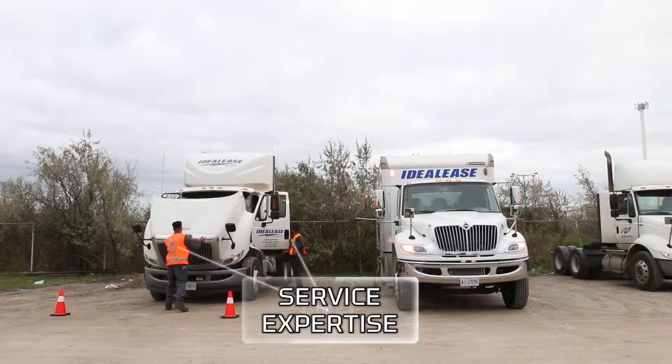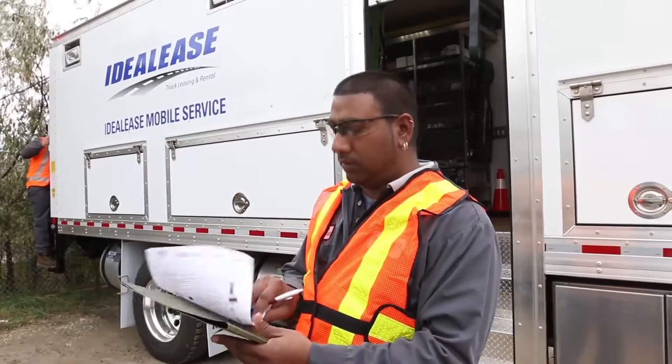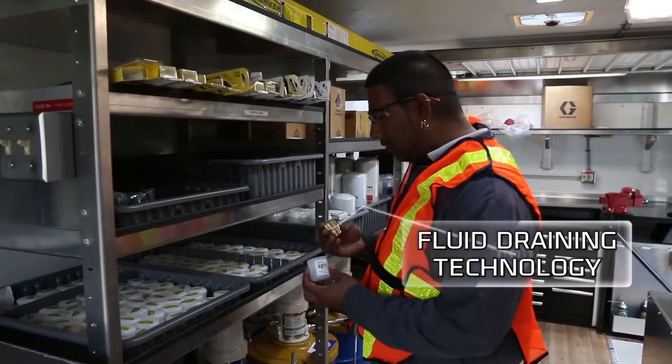Our highly skilled mobile maintenance technicians have everything at their disposal to perform all scheduled PMs, as well as mobile quick checks, minor repairs, diagnostics and even driver vehicle inspection reports, ensuring your drivers get on the road faster and stay there longer.